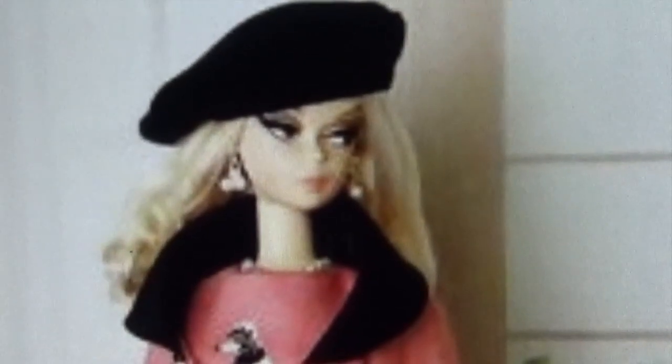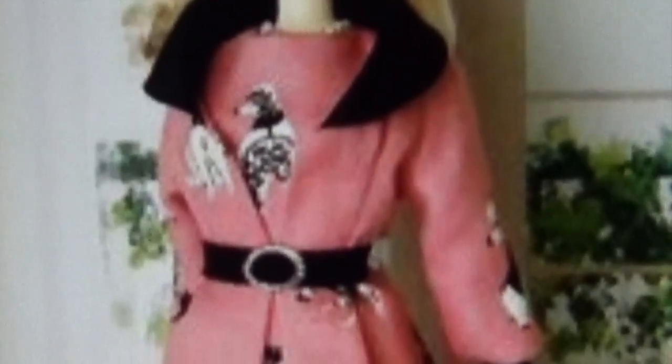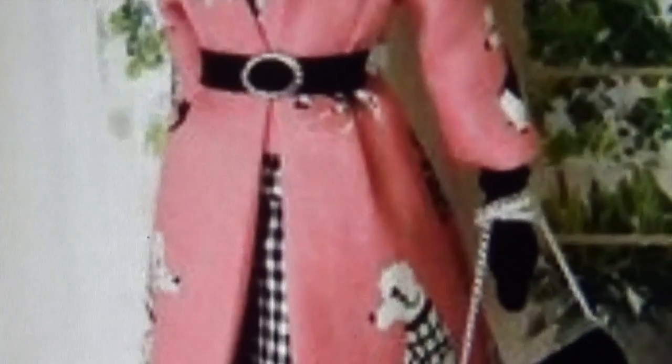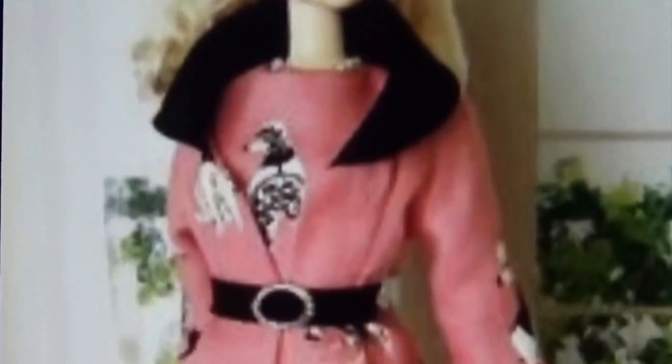Check this doll out with her tan hat. She has on her earrings and necklace. Look at her black fur collar coat cinched at the waist — it has poodles on it. She is wearing it over a herringbone skirt. Look at her purse — it's made of leather and herringbone. She has her gloves and accessories. She is ready to paint the town red. Love those shoes — I love this doll.